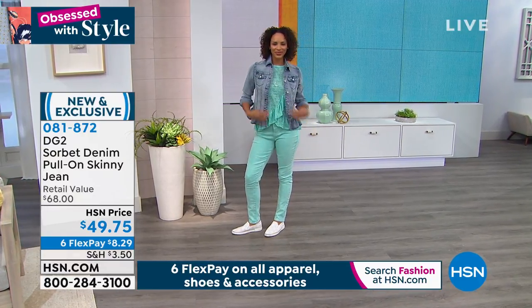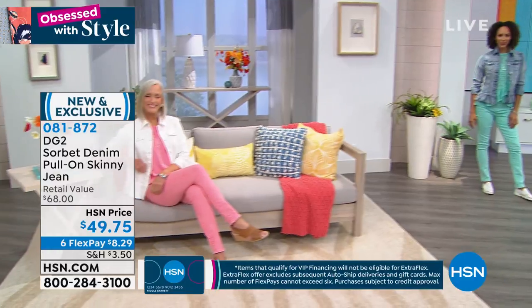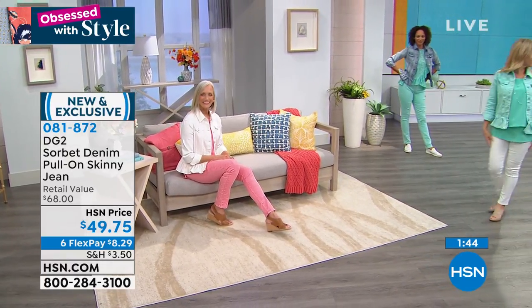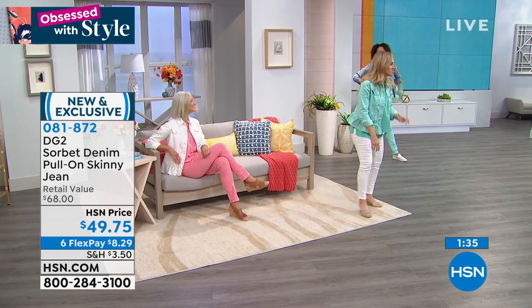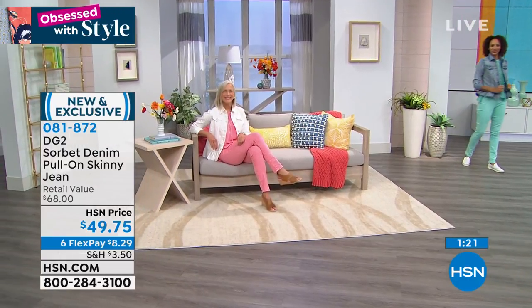Let's talk fabrication and sizing — extra small through 3X, definitely true to size, with three lengths. This is sorbet denim — it has been through a very special proprietary enzyme wash to give it incredible softness. Classic Stretch, so go with your true size. When you pull them on, you'll be mesmerized by the colors — and you'll think, is this Classic Stretch? It's the softest Classic Stretch you've ever experienced because of this enzyme wash and what it does to the cotton. Monica on Facebook wanted to know if it passes the stretch and flexibility test — it absolutely does.